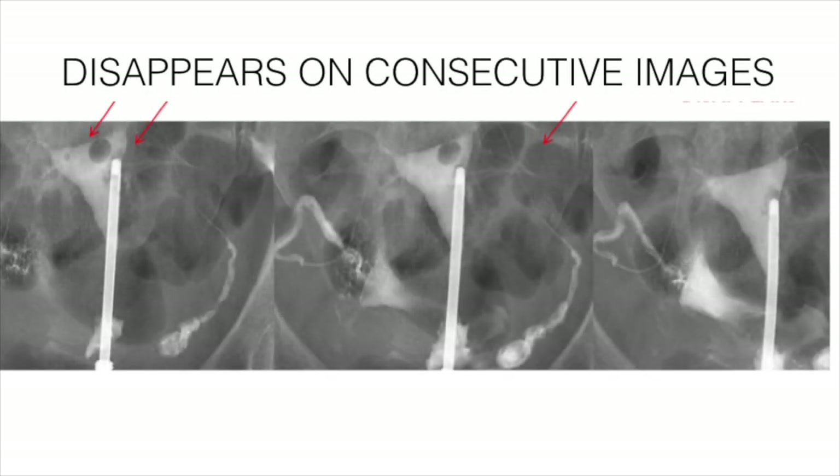The most common artifact we can see is the air bubble artifact. How does it differ from any other filling defect? It will subsequently disappear in subsequent films after injection of further contrast.